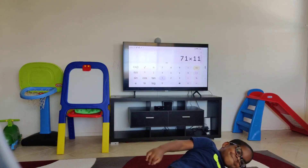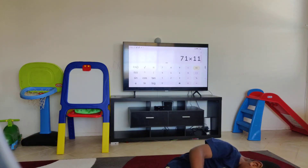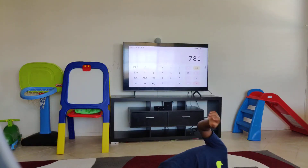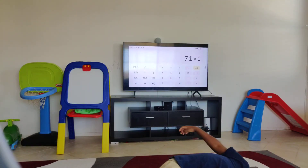Seventy-one times eleven. Seventy-one times eleven is seven eighty-one. Seven eighty-one — that's correct. Twelve? Yes.